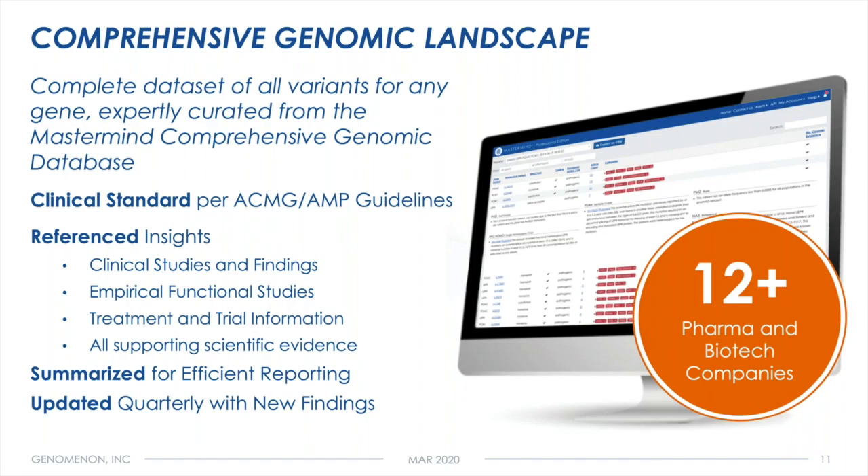A comprehensive genomic landscape is a complete data set of all genetic variants for any given gene, gene pathway, drug target, disease indication, phenotype, or biological phenomenon extracted from the Mastermind database — which is extremely exhaustive and up-to-date — and then having that information be expertly curated by Genomenon's team of variant scientists and scientific researchers using all of that evidence to drive the scientific conclusions. The variants are interpreted according to clinically accepted standards: ACMG in the case of constitutional disease, and AMP in the case of oncology.